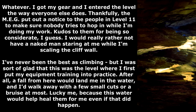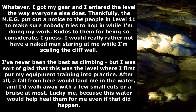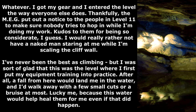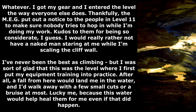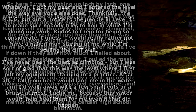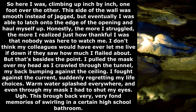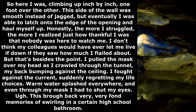Whatever. I got my gear and entered the level the way everyone else does. Thankfully, the MEG put out a notice to the people in Level 11 to make sure nobody tries to hop in while I'm doing my work — kudos to them for being so considerate. I would really rather not have a naked man staring at me while I'm scaling the cliff wall. I've never been the best at climbing, but I was sort of glad that this was the level where I first put my equipment training into practice. After all, a fall from here would land me in the water, and I'd walk away with a few small cuts or a bruise at most — and the water would help heal them anyway.